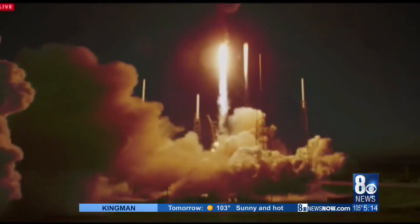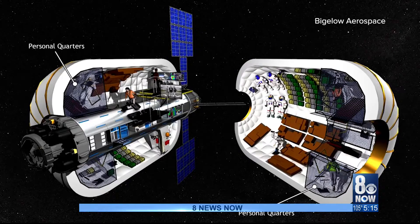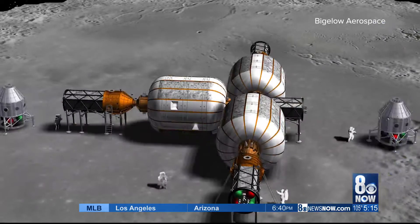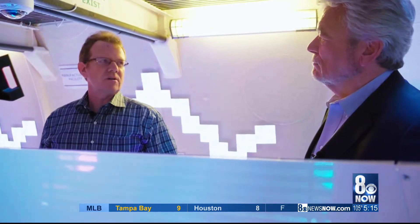Once launched into space, tanks of compressed air allow the BA-330 to expand, providing a future crew with more room to live and work. This craft could work as an orbital station above the moon or as habitats on the lunar surface. It's a standalone spacecraft that doesn't depend on anything else. It can orbit the moon, operate in low Earth orbit, or be used on the way to Mars — a tremendously versatile spacecraft.